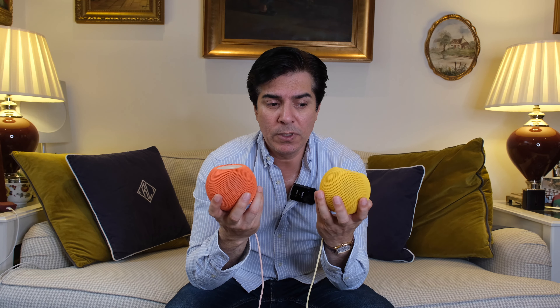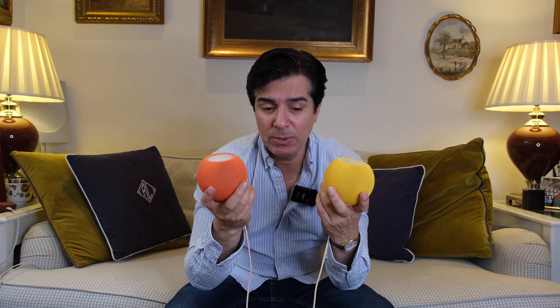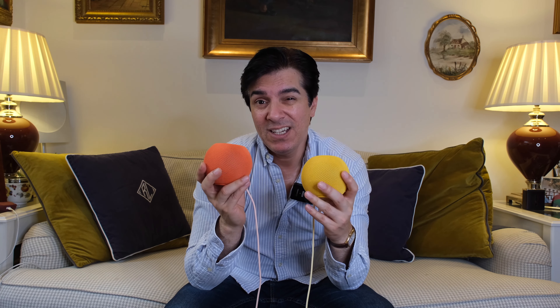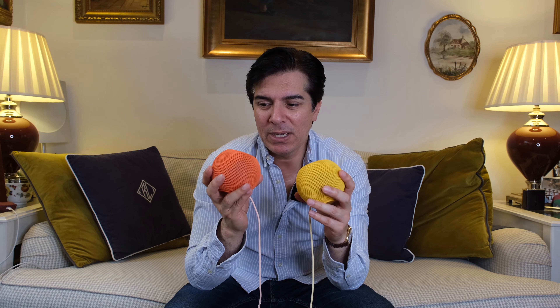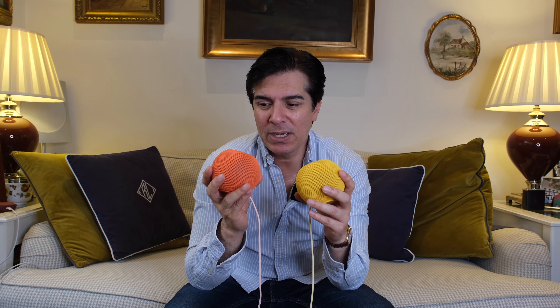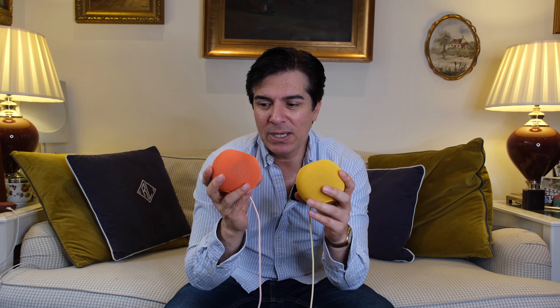So if you're in the market for some little tiny speakers — whether you want them dotted around the house or on either side of your sofa or your bed — give them a try. I was 95% sure I was going to send them back and that they wouldn't be good. But after the first two hours I was like, nah, I'm keeping them.